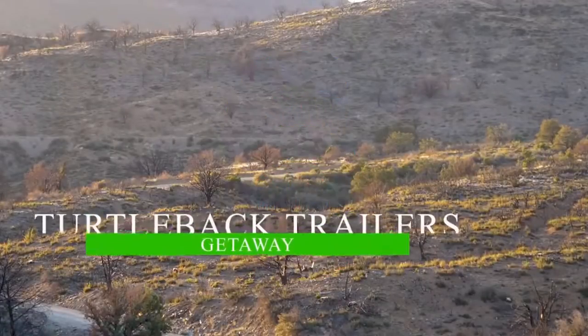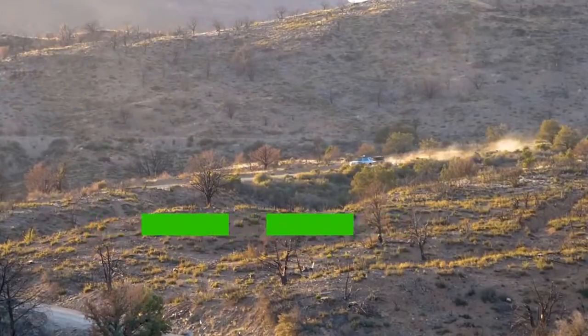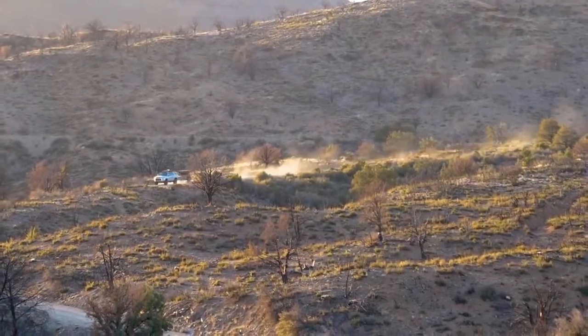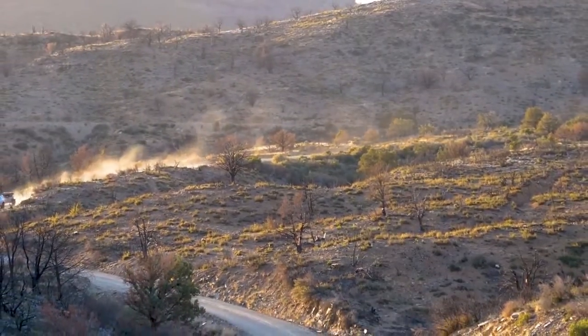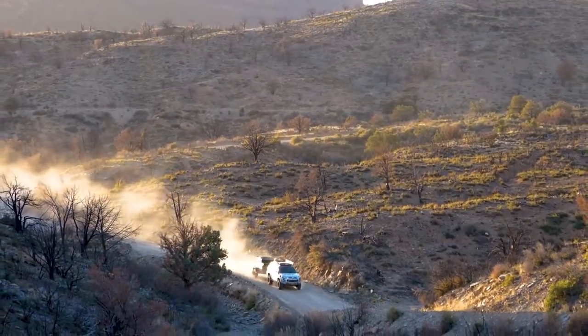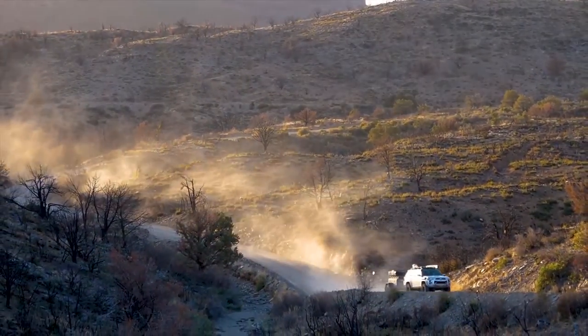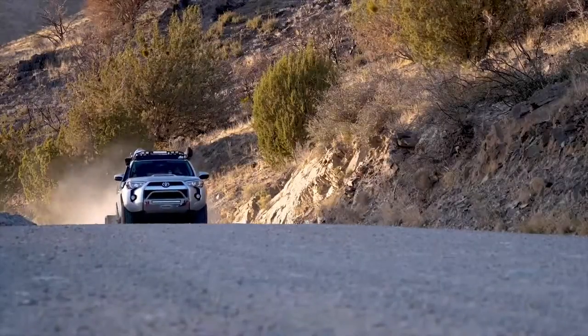Introducing a new model by Turtleback Trailers — the Getaway. Available in two levels of option packages. The standard Getaway comes with a spacious utility box, rear access door, and gas-assisted weathertight lid for an affordable starter package that sits on top of our rock-solid Turtleback chassis system found across the fleet. This base model can be upgraded with many of our available options at the time of build or later as the need arises.